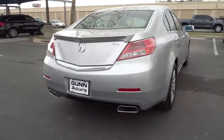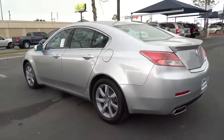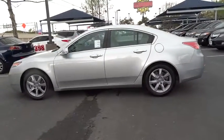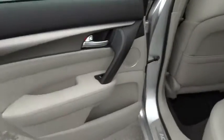Here are some of this vehicle's great options: power passenger seat, traction control, navigation system, steering wheel audio control, stability control, anti-lock braking system, adjustable steering wheel, power steering, driver airbag, keyless entry, auto-dimming rearview mirror, PPO, and cruise control.